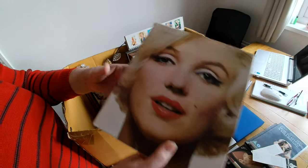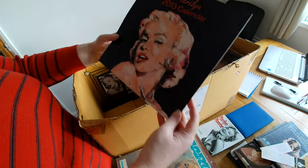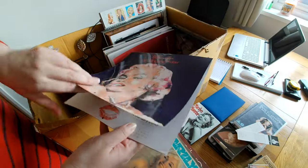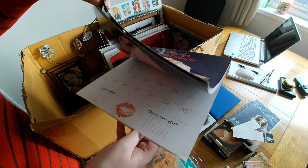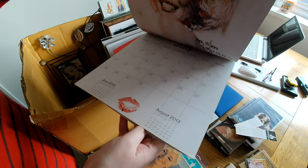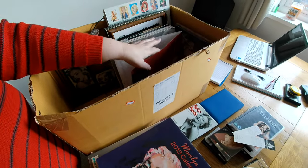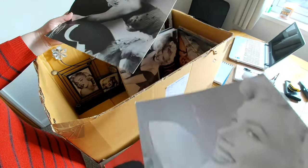I'll be able to do a couple of book bundles here. This one's by Norman Mailer. A Marilyn Monroe calendar — what year? Oh, 2013. It doesn't look like it's been written in, so that's a good thing. We'll have to go through all those pages. There's a few — that's 2023, 2010...